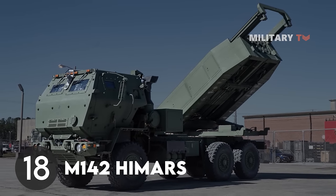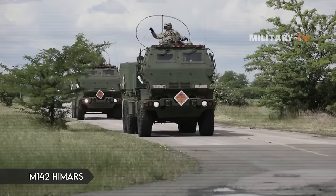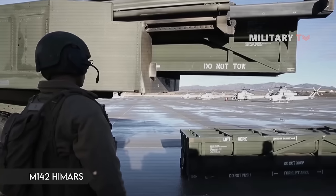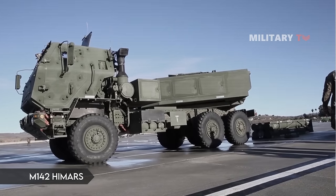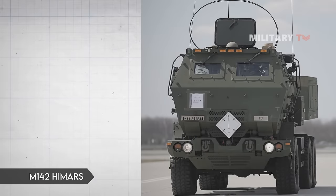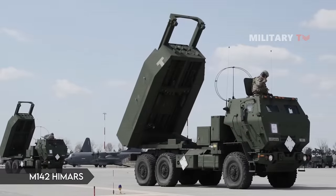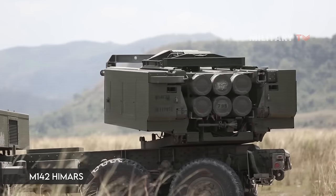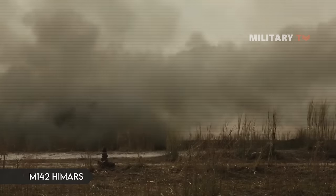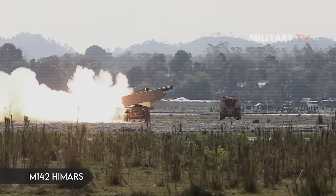Number 18: M142 HIMARS. The M142 High Mobility Artillery Rocket System (HIMARS) is a light multiple rocket launcher developed in the late 1990s for the United States Army, mounted on a standard Army M1140 truck frame. HIMARS carries six rockets or one MGM-140 ATACMS missile on the Army's Family of Medium Tactical Vehicles 5-ton truck and can launch the entire Multiple Launch Rocket System family of munitions. HIMARS ammunition is interchangeable with the MLRS M270A1, though it carries only one pod rather than the standard two.